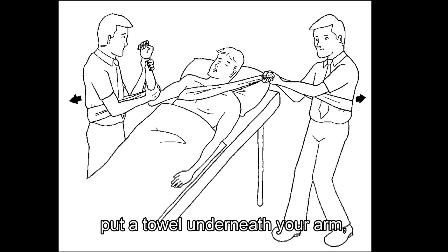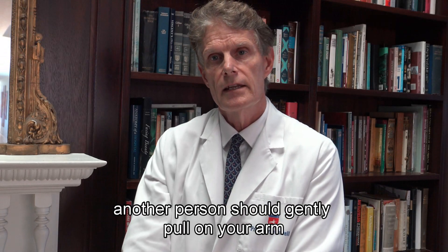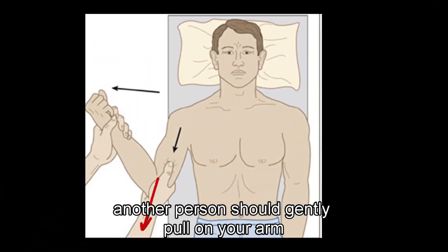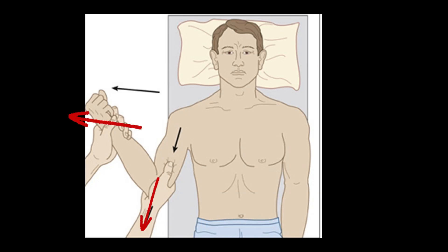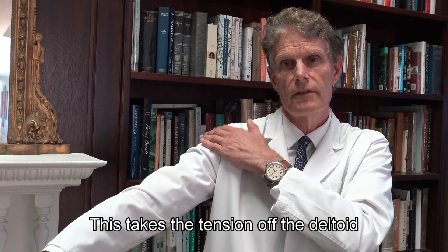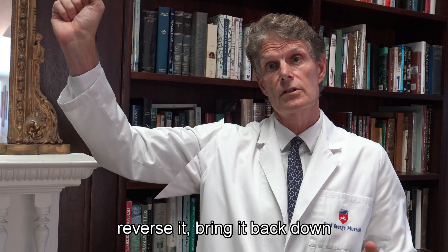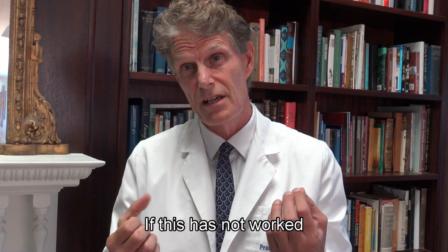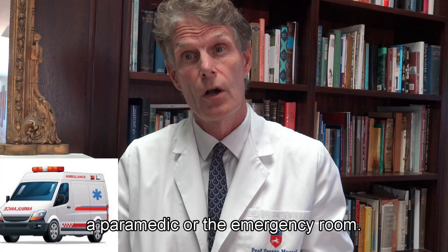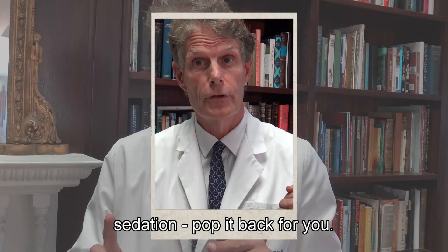If those measures don't work, lie down, put a towel or something similar underneath your arm, and have someone pull it up towards your head. Then another person should gently pull on your arm and gradually abduct it — in other words, move it away from the body. This takes the tension off the deltoid. Have them gently put it into position and reverse it, bringing it back down. If that doesn't work, get more help — have a paramedic available or go to the emergency room, where they will give you sedation, relax your muscles, and pop it back for you.